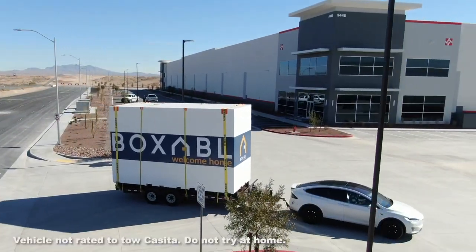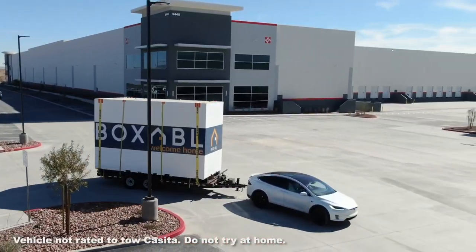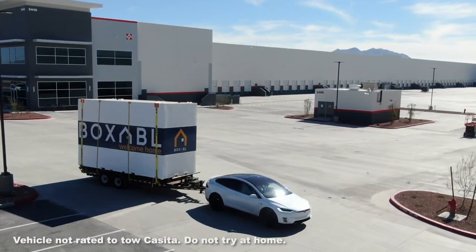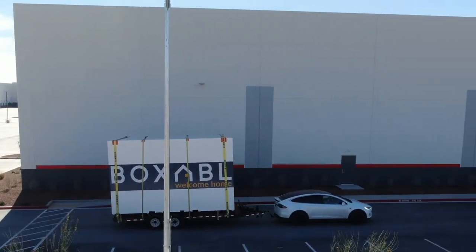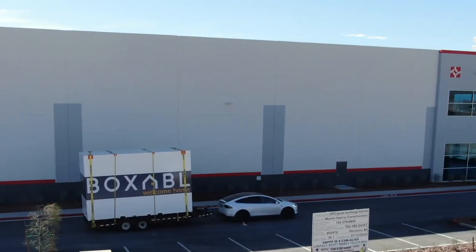Now we just get to focus on this one single customer. We get to get this factory turned on, learn our craft, and then at the end of the year we deliver on that order and then we open up to the general public.